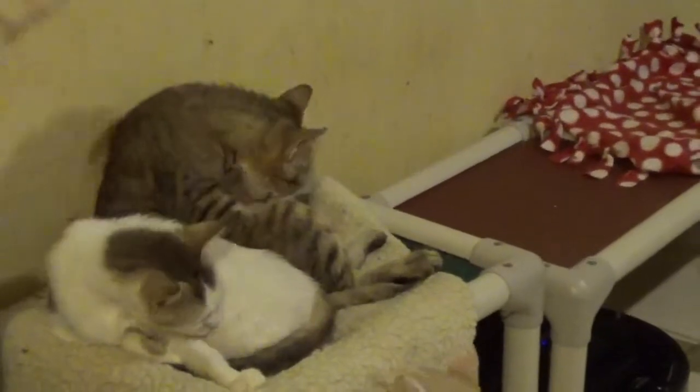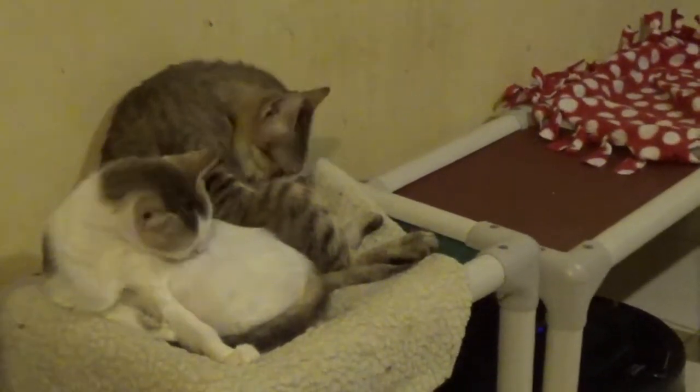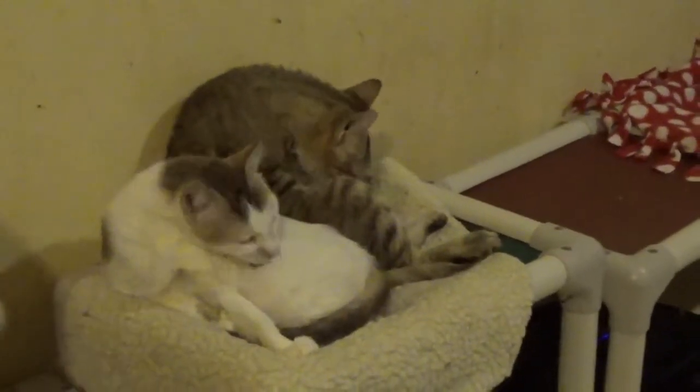They had another sister and she was actually negative, so she's in our adoption program now. She got adopted this weekend at the Toledo Cat Show, so she went this week.